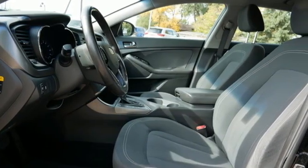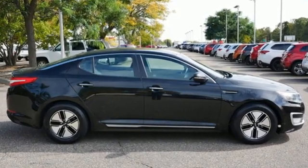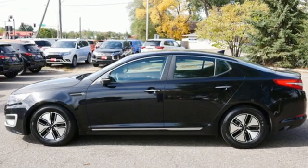Cars.com finds that with its creased sheet metal and low slung shape, there's a luxury car sophistication to the Optima's exterior that you don't see in a lot of family sedans. Step into a Kia and be surprised.